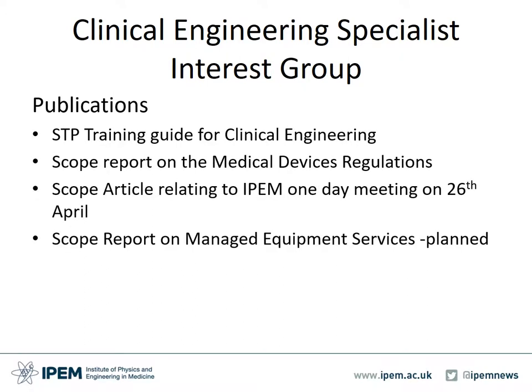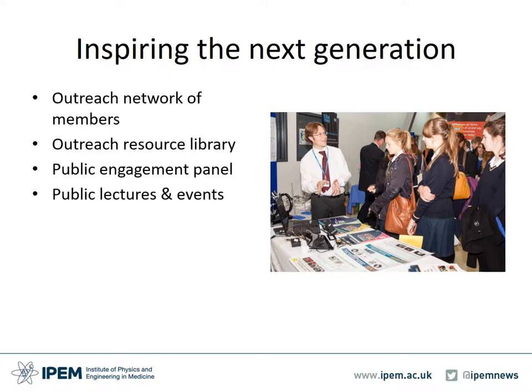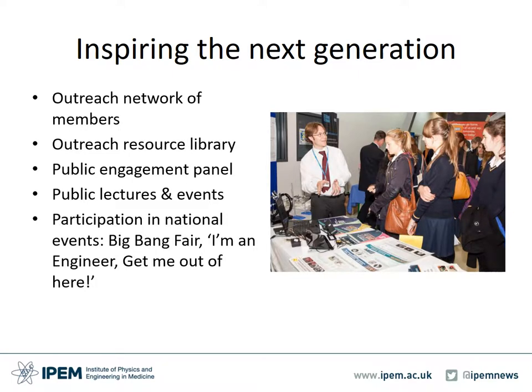The Clinical Engineering Specialist Interest Group has recently been involved with developing several publications. In regard to inspiring the next generation of engineers, IPEM has been active in engaging with young learners through various events and resources. All details of these can be sourced directly from the Institute. It's really important that we promote opportunities to get school-aged children interested in science, technology and medicine, in order to improve the numbers of medically specialised engineers in the future and to build practicable and accessible entry routes for them into the profession.